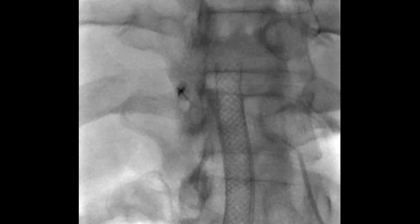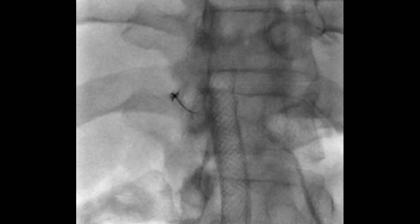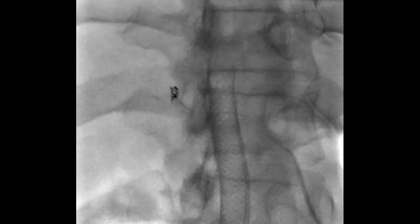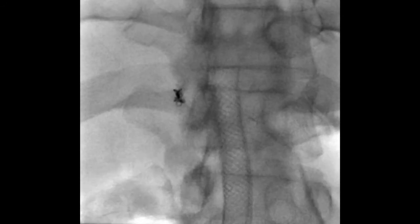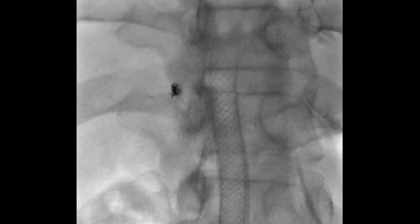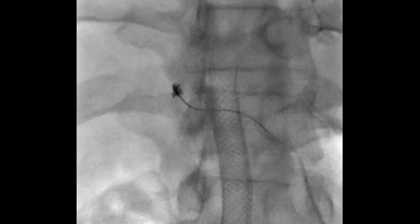Contrast injection shows there's still a large cavity present, which is not surprising. I then deploy a further coil of similar size — again successfully — and then a slightly larger coil. As you might predict, one of these coils unfortunately escapes into the right hepatic artery, because this pseudoaneurysm had a relatively wide neck.